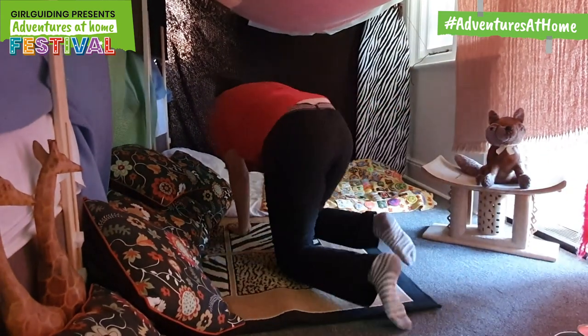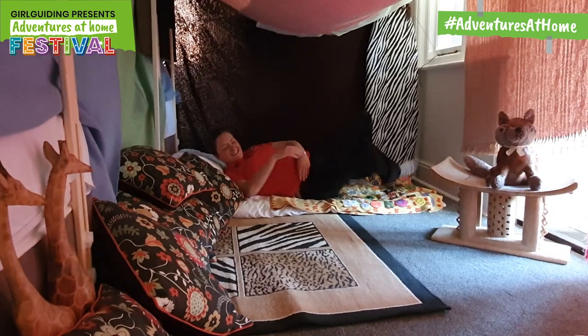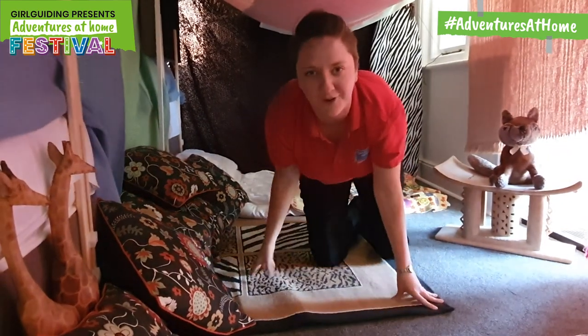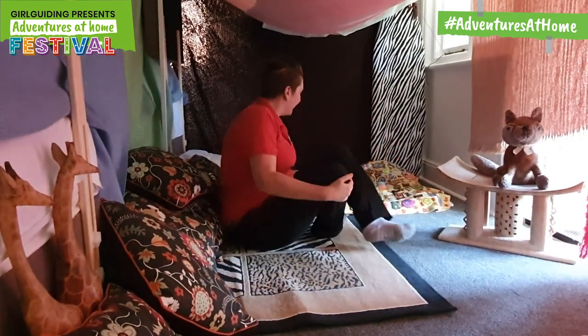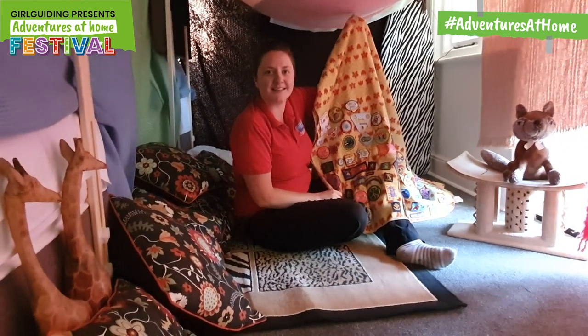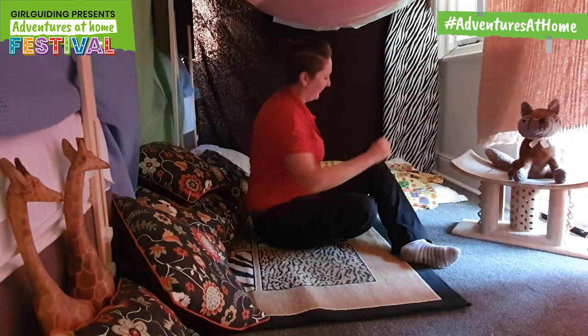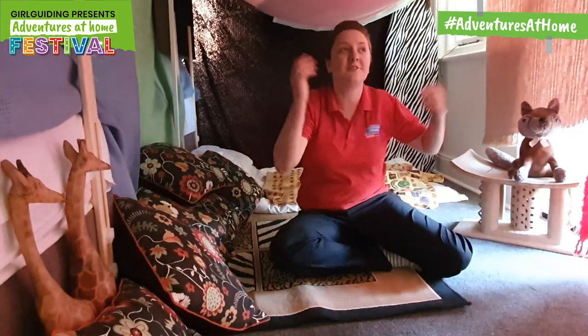Come and have a look — it's lovely and cozy in my den. I've got my blanket. This blanket's got all my badges on. I love it, it's lovely and cozy — I take it everywhere. I normally take it to all my festivals but for this year, unfortunately, there are no festivals happening.